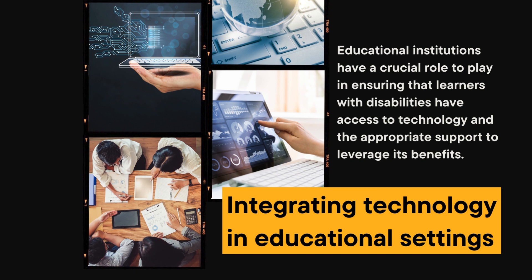B. Accessible infrastructure. Educational institutions need to ensure that their physical and digital infrastructure is accessible to all students. This includes providing accessible websites, captioned videos, and wheelchair-friendly campuses, among other accommodations. C. Collaboration with experts. Schools should establish partnerships with experts in assistive technology and disability services to ensure that students receive the necessary support and accommodations tailored to their specific needs.